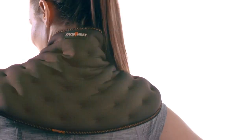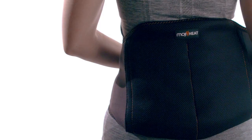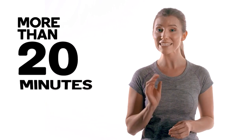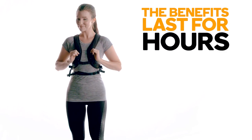Moist heat penetrates your body faster and deeper than heat from a heating pad or a heat patch. It eases pain, relaxes and soothes muscles, increases mobility, and also heals damaged tissue. Moist heat has worked for over 2,500 years, and Moji's moist heat wraps give you more than 20 minutes of safe, natural, and effective heat therapy — and they'll keep you moving, living, and working while you take care of your body.